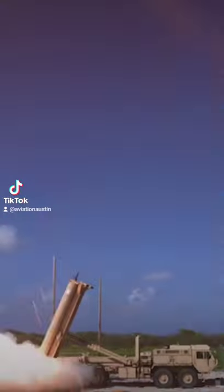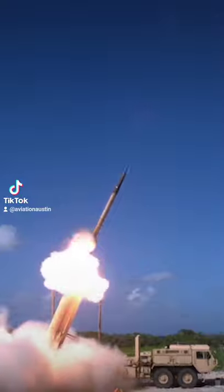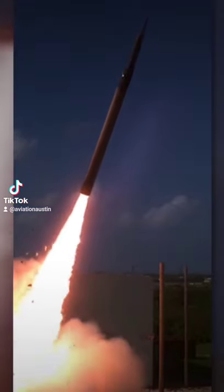This is a surface-to-air missile, commonly referred to as a SAM. This is the first of three major categories of missiles.